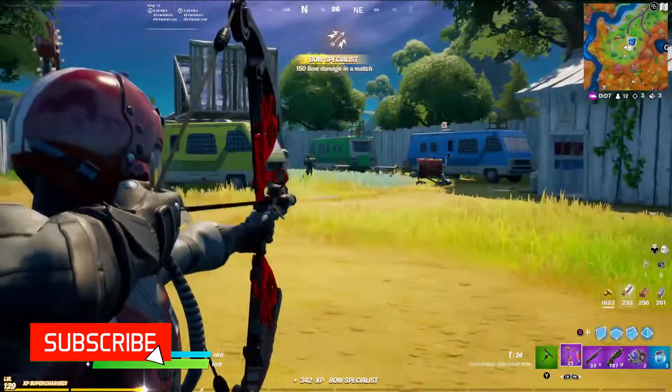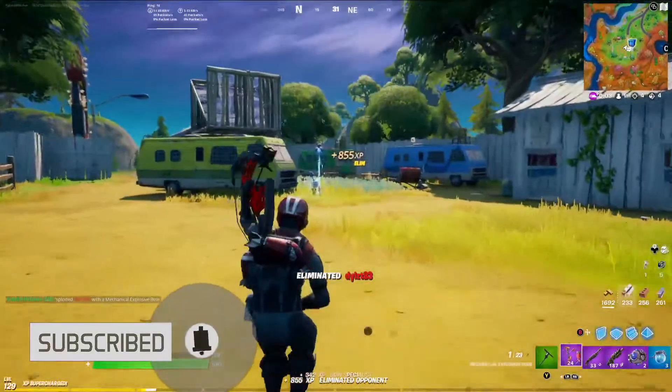Otherwise, that's it for this video. Thanks for watching — tell me what you think of this in the comments below.